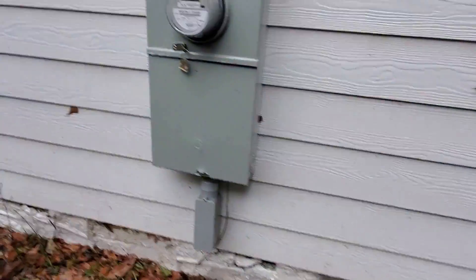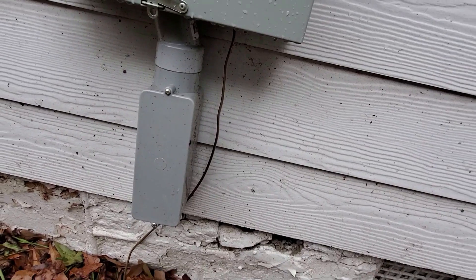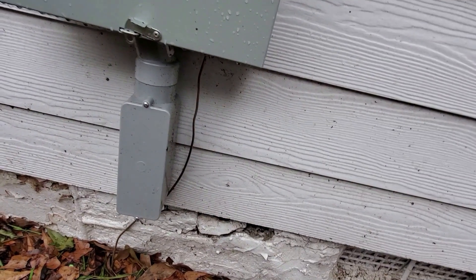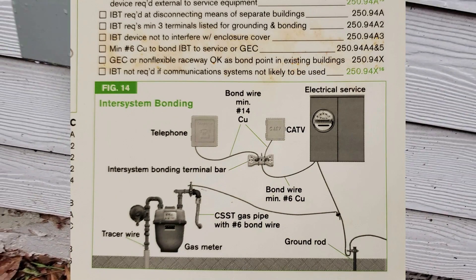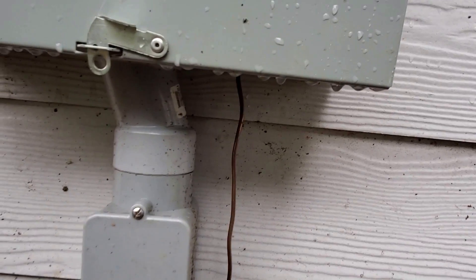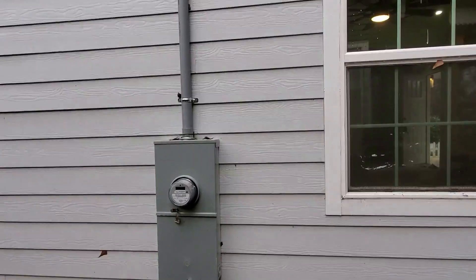We're doing an electrical final on a new meter — there's my ground wire. The issue is the inter-system bonding terminal bar. That's for the low voltage: cable, internet, phone. That bonding terminal bar typically is secured right in that area, but that one is missing. That is in the NEC code book.